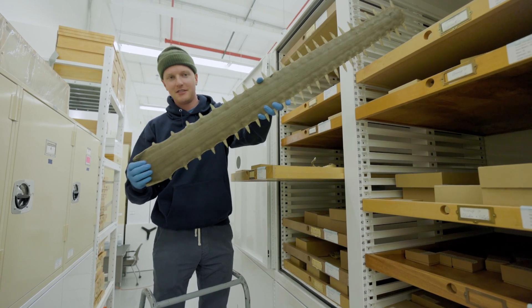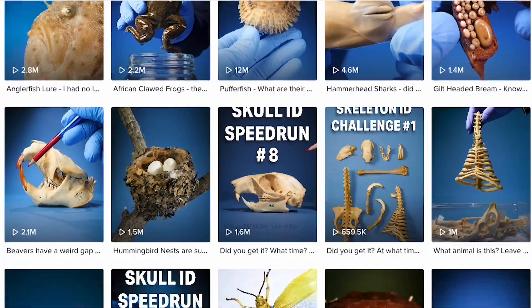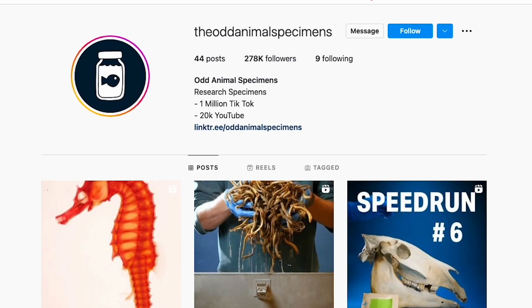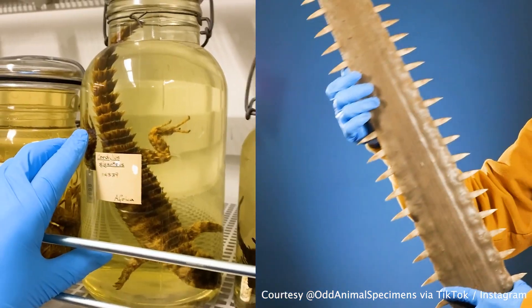I'm performing independent research. I started the project about a year ago, and right now we have about one and a half million followers on TikTok, a quarter million on Instagram — across both platforms, around 300 million views. The cool thing is it kind of proves the power of effective science communication. Under a year old, we've theoretically taught around 300 million people about animals. That's pretty outrageous.